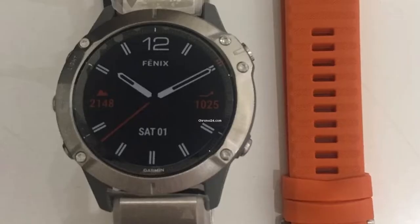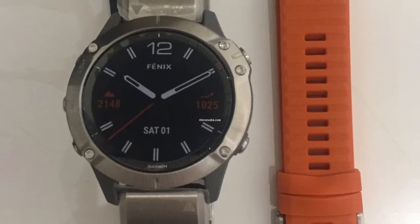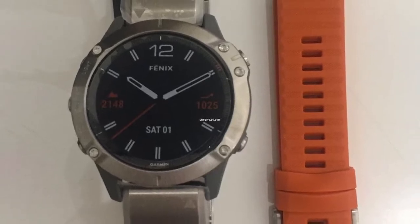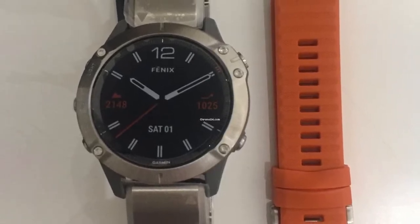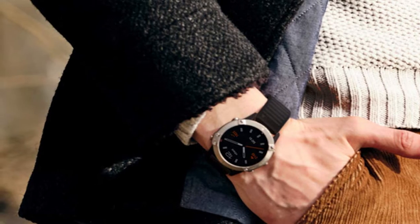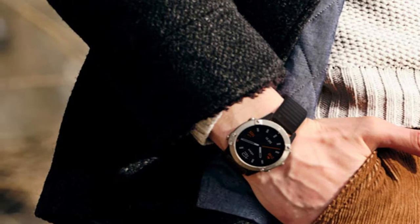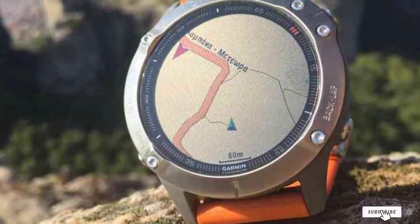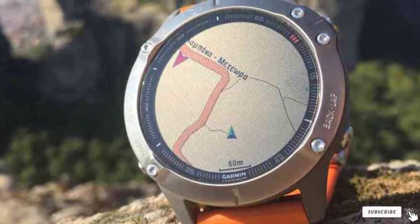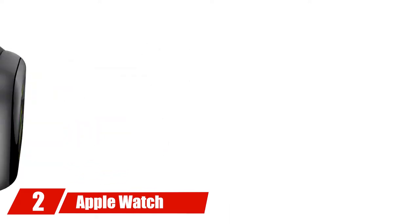If you're out mountaineering or skiing, you'll enjoy access to over 2,000 pre-loaded ski resort trail maps, topographical maps, and global satellite navigation systems. You can also enjoy regular day-to-day features like Garmin Pay, music app compatibility, weather reports, and of course the time. The 33mm dial is 18% larger than previous models, features an always-on display, and is readable in full sunlight.